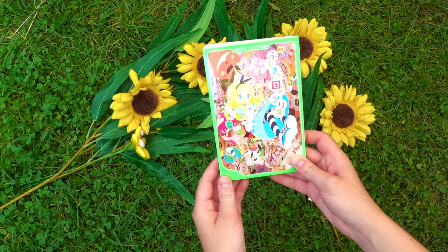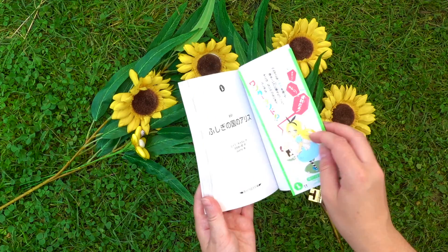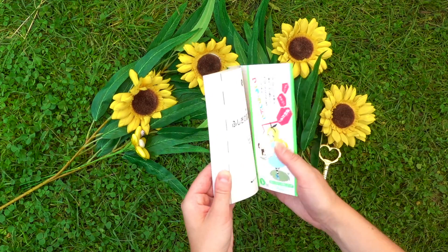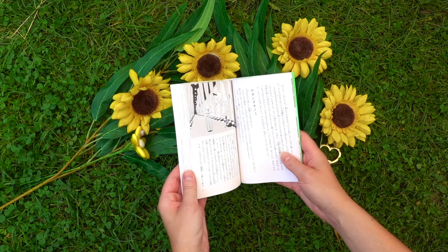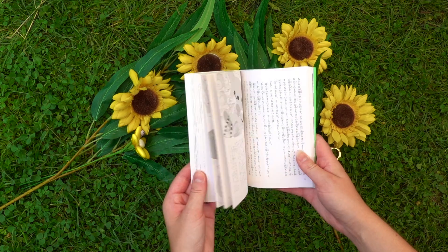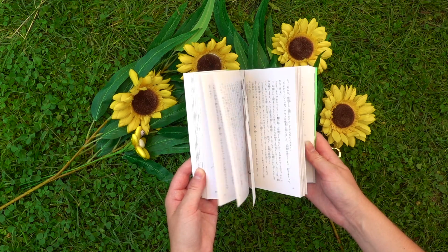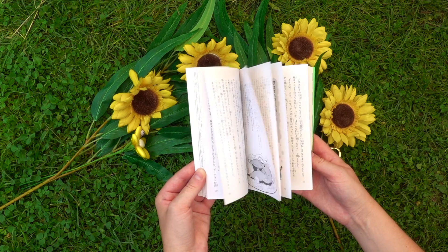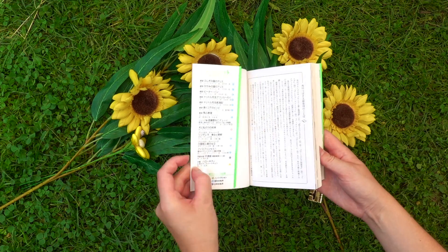Next is this Kadokawa Tsubasa Bunko edition, also in Japanese — Fushigi no Kuni no Arisu. This is the first book, Alice's Adventures in Wonderland, and is especially meant for children. The characters are a little bit smaller than the previous book but it's a great way to study Japanese and I love this edition so much. I actually asked one of my friends who went to Japan to pick this up for me because I had seen it and I just needed it in my life.